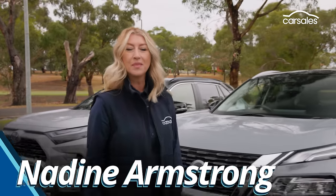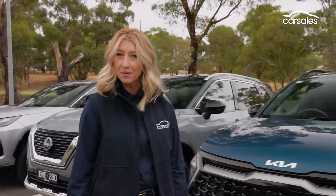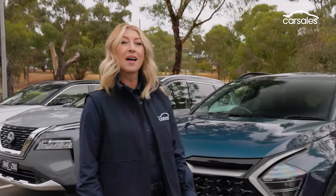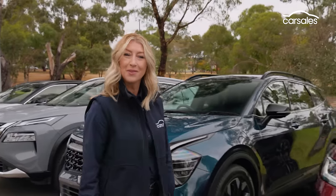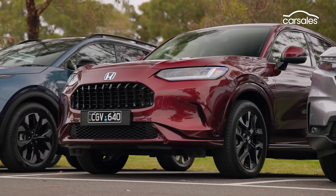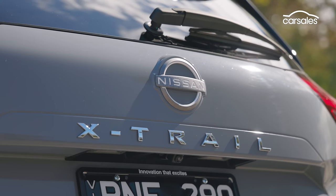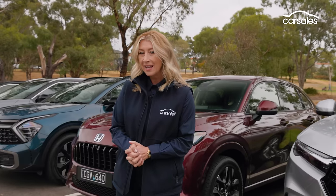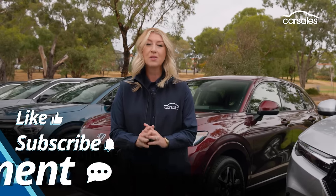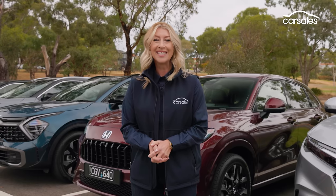Welcome to the quest for the best medium-sized SUV of 2024. It's a segment that makes up more than 20% of sales and subsequently there are a lot of different makes and models to choose from. We've done the hard work for you and today we'll present our top five. They all make a very strong case but there's also a clear winner, and you can use the time codes below to skip to a certain section.